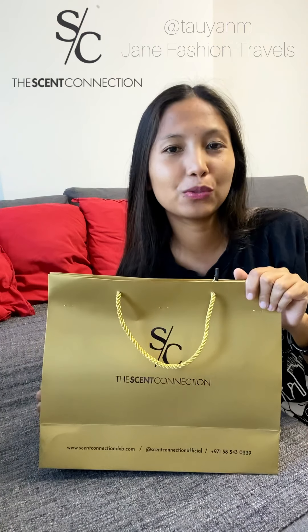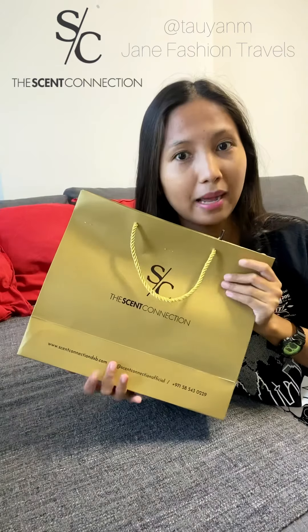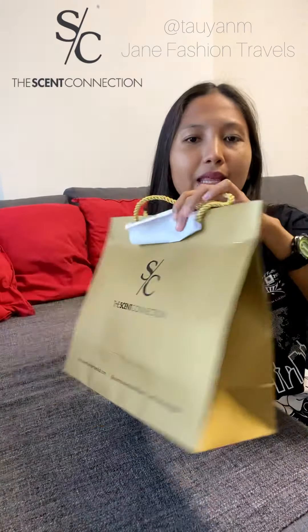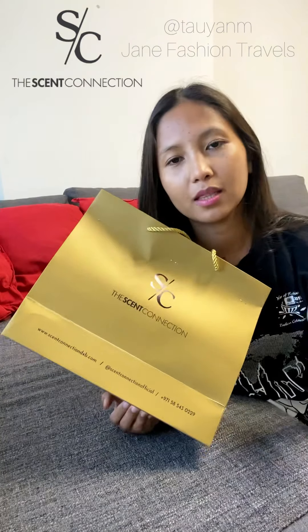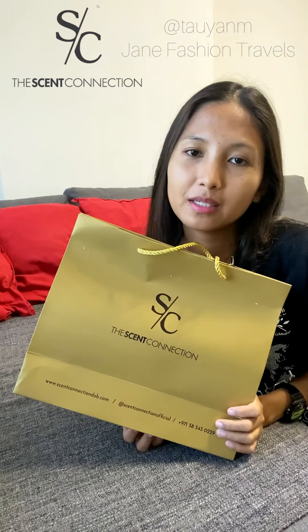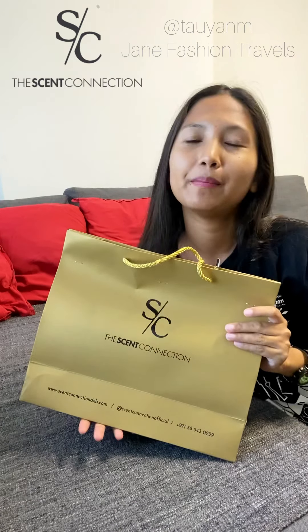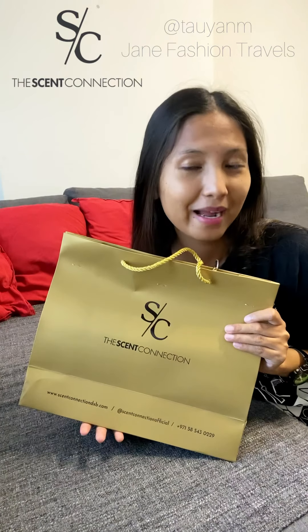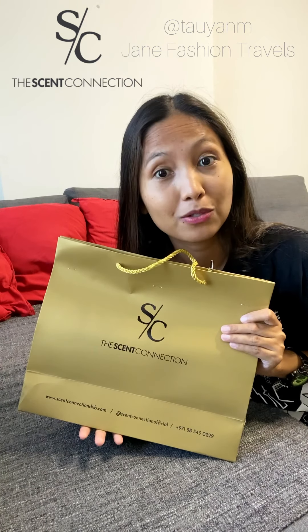Hi everyone! Today I'm just gonna be doing a quick unboxing of this really nice box I have here. It is from Scent Connection. They are a luxury French perfume brand available here in the UAE. You can visit their website and check them out at ScentConnectionDXB.com and let me know in the comments which perfume is your favorite.